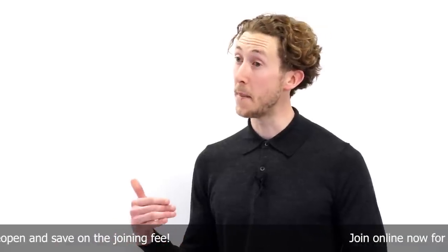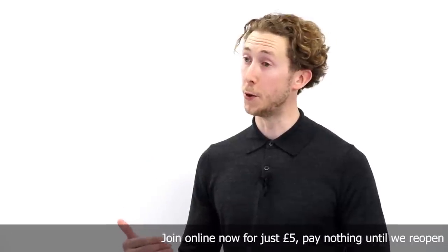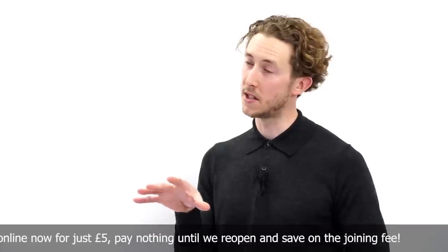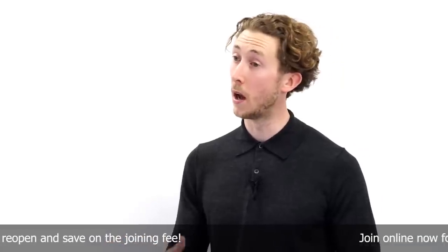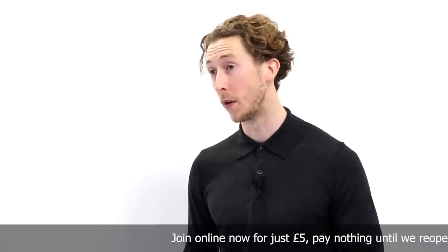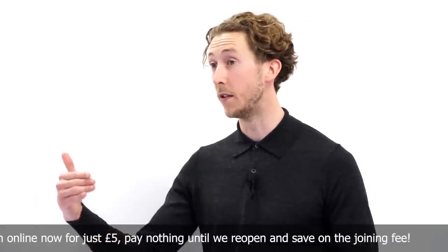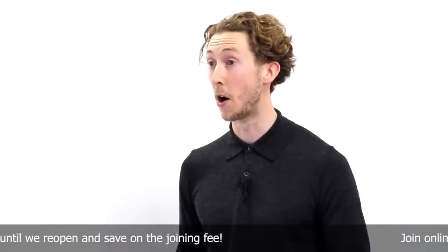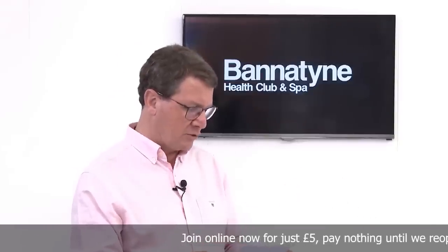Group exercise classes won't be immediately available when we reopen on the 12th of April. What you will be able to do, because we have these wonderful big spaces and studios, is have six individual booking slots for virtual offerings. So you could find yourself booked into one of those and basically have the next best thing. Then we'll just have to be patient and wait for the government guidance that allows us to move into allowing group exercise probably around the 17th of May, and at the latest June. So it's an eight-to-ten-week period with no groups.